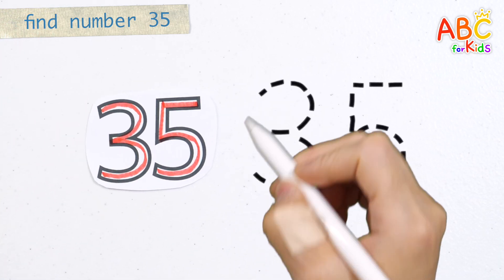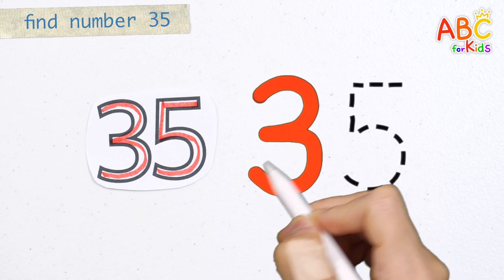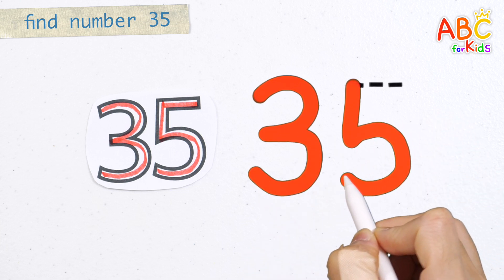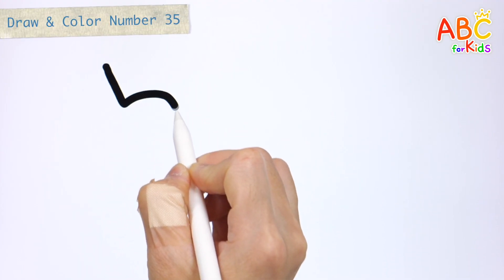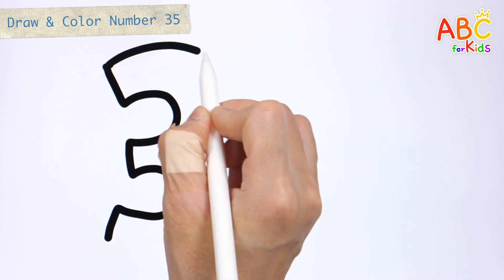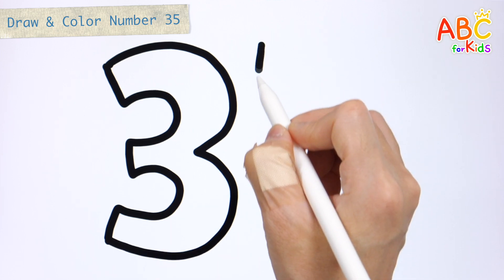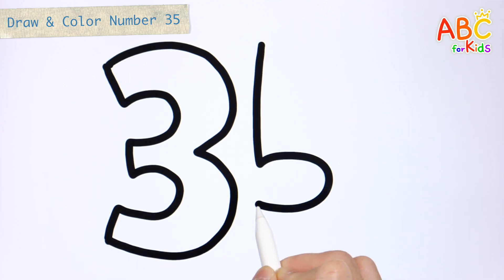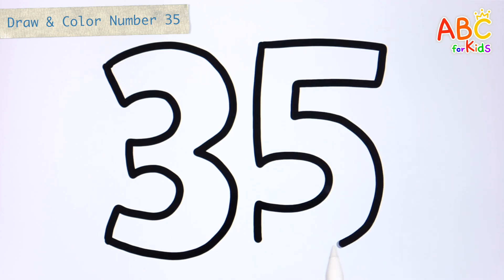Very good! Let's write down the numbers. 35! 35! 35! Very good!